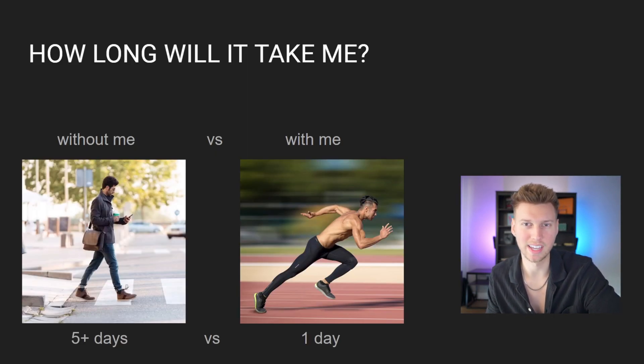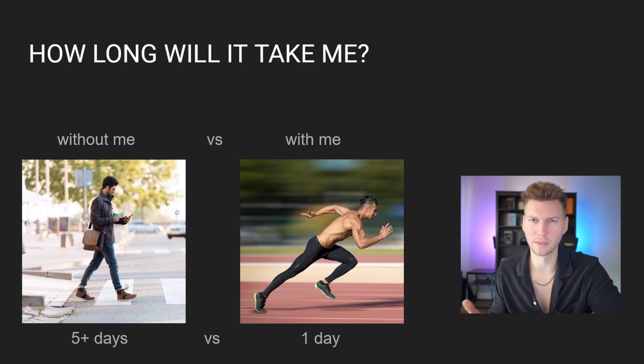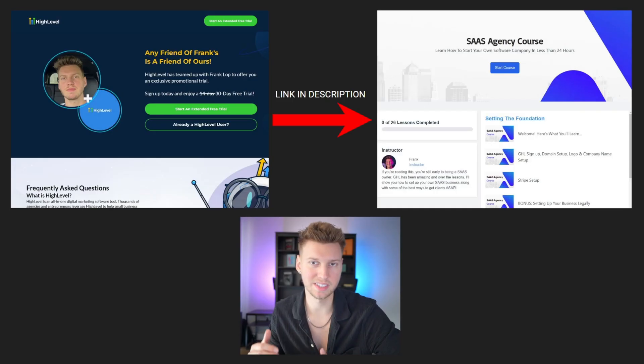Usually it's going to take you around five days or so to go through all the systems, learn it on your own time, and set everything up. But if you're serious about doing this, you can go through my entire free course where I go in depth on how to set up all the backend processes, and you'll be ready to go in about a day. To get this entire free guide, just go to the link in the description and sign up with High Level.